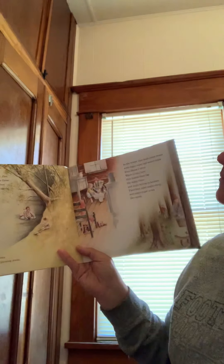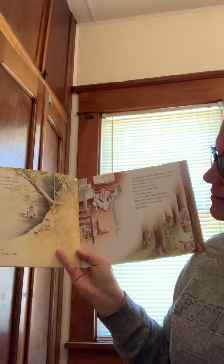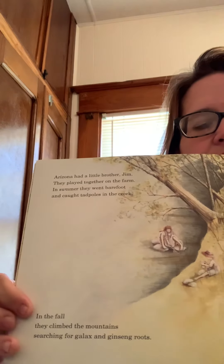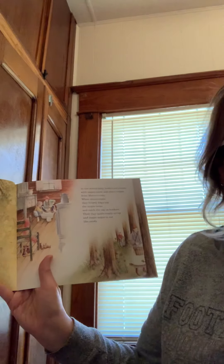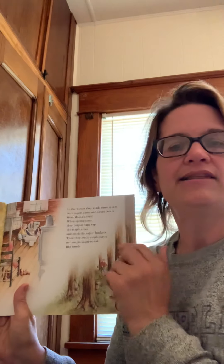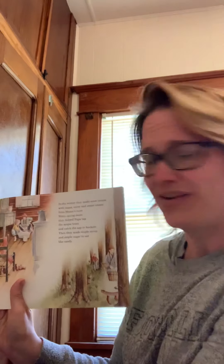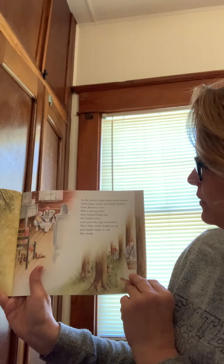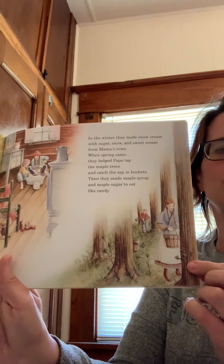Arizona had a little brother named Jim. They played together on the farm. In summer, they went barefoot and caught tadpoles in the creek. In the fall, they climbed the mountains searching for gallex and ginseng roots. In the winter, they made snow cream — that's kind of like ice cream with sugar, snow, and sweet cream from mama's cows. They would milk the cow, go out and get snow, add it all together with sugar, and make a kind of ice cream. When spring came, they helped Papa tap the maple trees to catch the syrup in buckets and make maple candy to eat.